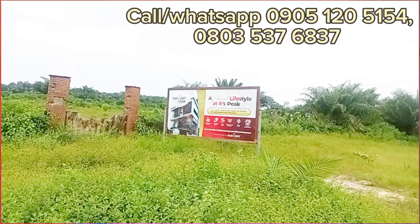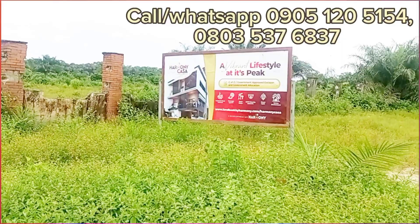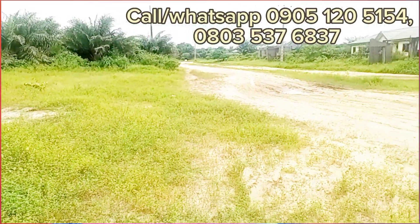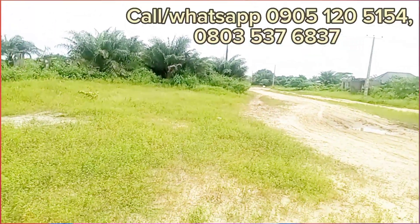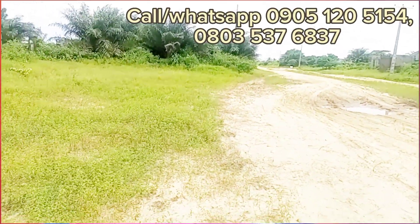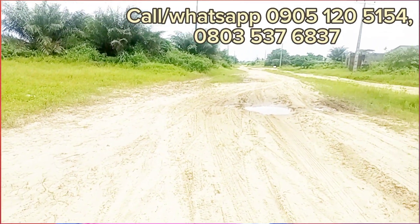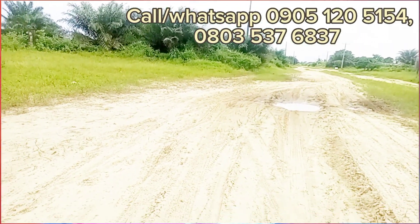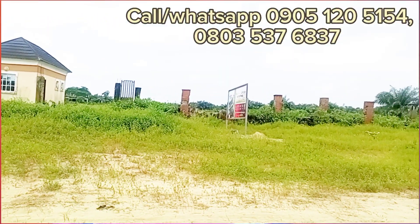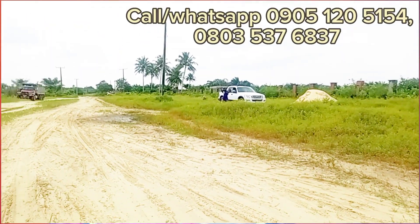Harmony Kaksa is off the Lekki-Epe Expressway by Elorogbe. This estate promises to be a gated community — that is one of the features. You can see from the video the gatehouse and the perimeter fencing, and it's facing the Elorogbe road as you drive from the expressway. This estate is just facing the road directly — you don't have to drive deep inside. It's right on the road.